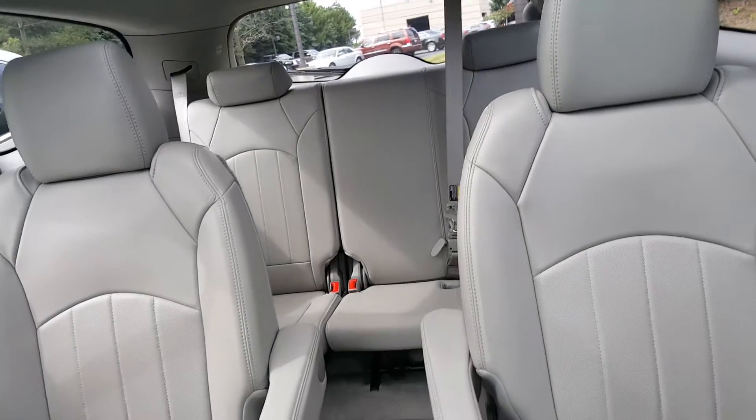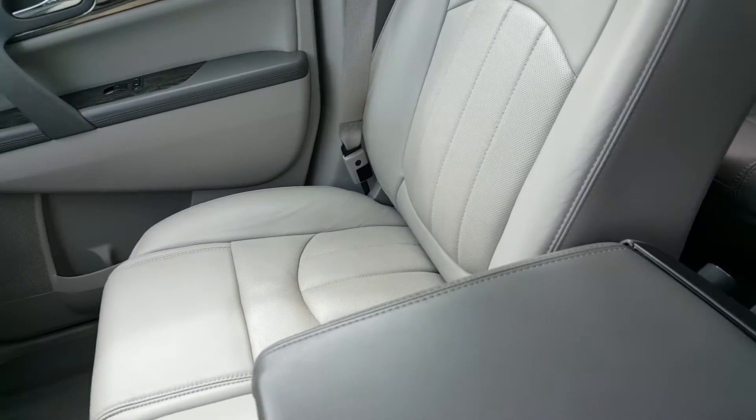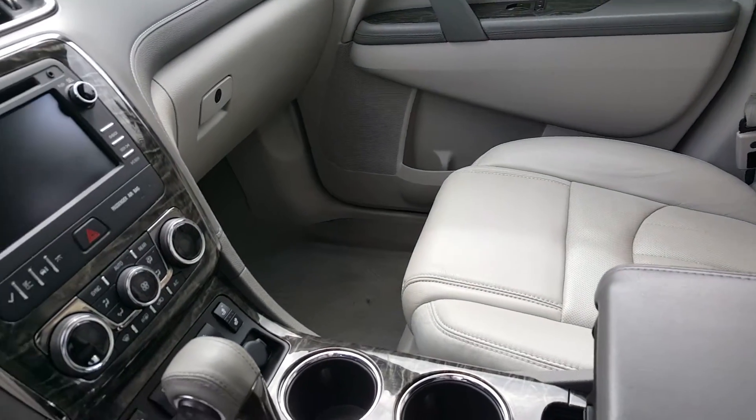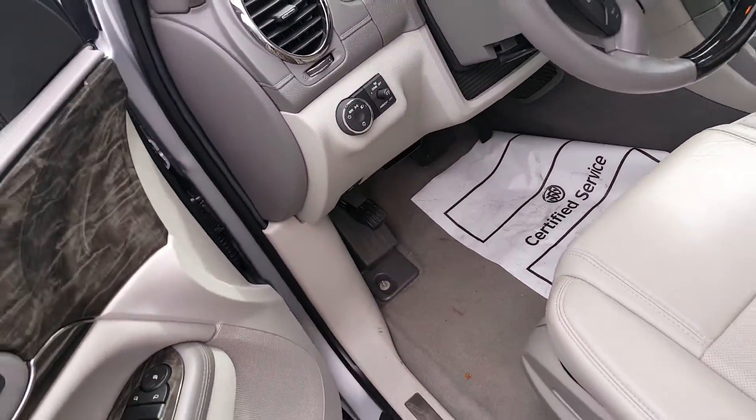The second and third row seats fold down to give you 116 cubic feet of cargo space, and it features titanium gray leather. Additional features include heated seats, traction control, and Bluetooth capabilities.